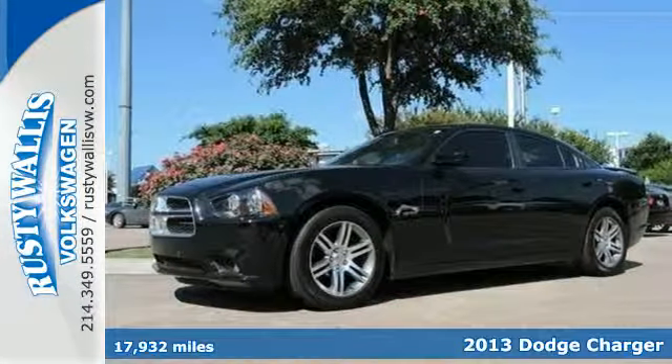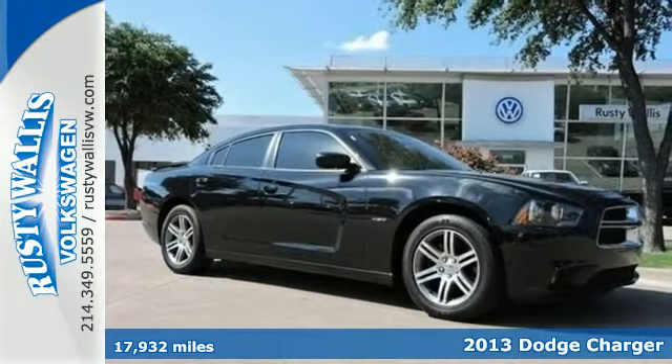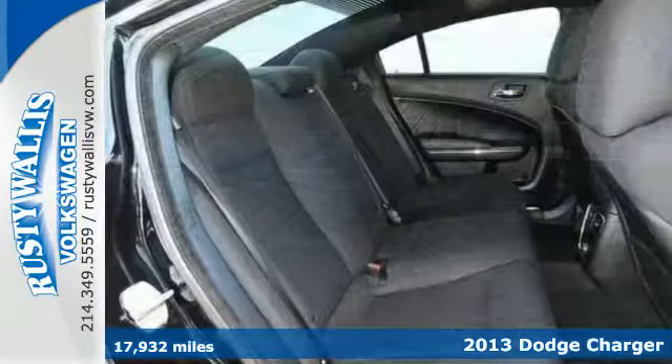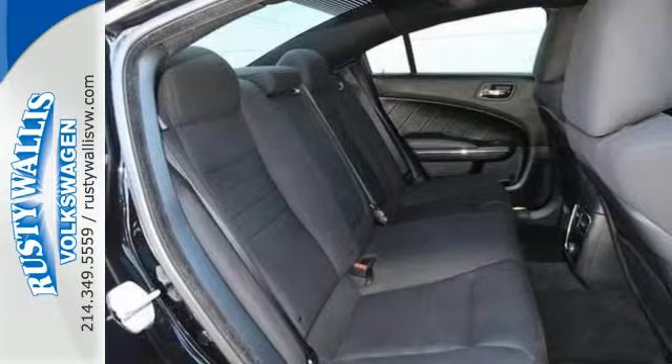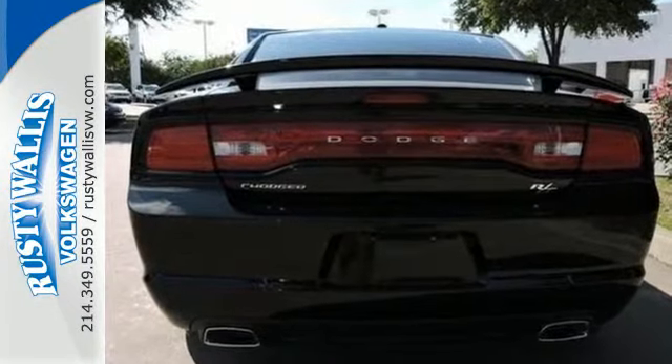Here's a 2013 Dodge Charger. It has a classic look made modern, and Dodge continued that theme inside with convenient features such as tilt and telescopic steering wheel, cruise control, and a low tire pressure warning.